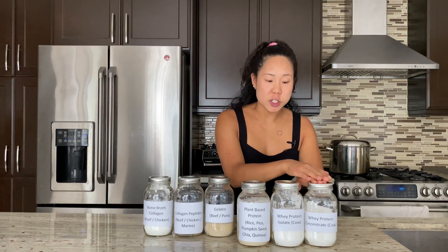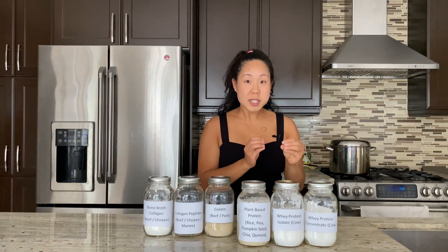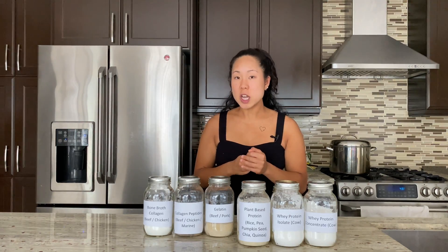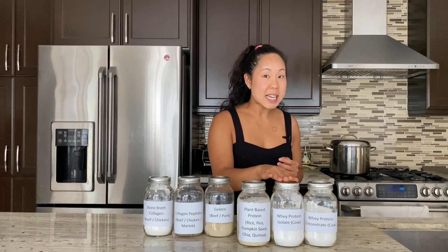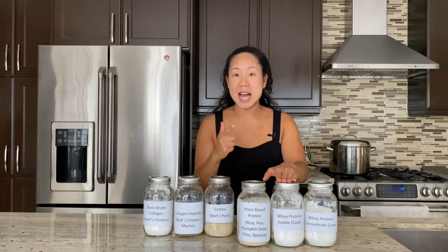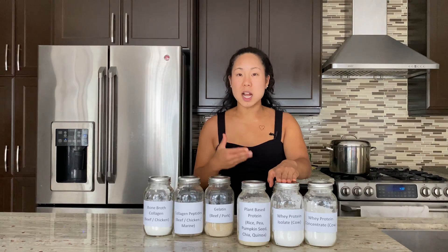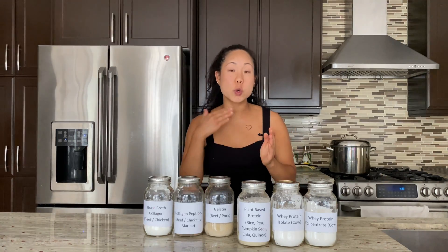Whey protein concentrate versus whey protein isolate: whey protein concentrate contains both whey protein along with casein protein. From a digestibility standpoint, whey protein concentrate will digest slightly slower than whey protein isolate, keeping you feeling a little bit more full. The advantage of whey protein isolate, however, is that it tends to be lower in fat as well as lactose sugar. So if you have lactose intolerance or don't do well with lactose sugar, you can try whey protein isolate instead — though it does digest quicker, so you might not feel as full for as long.